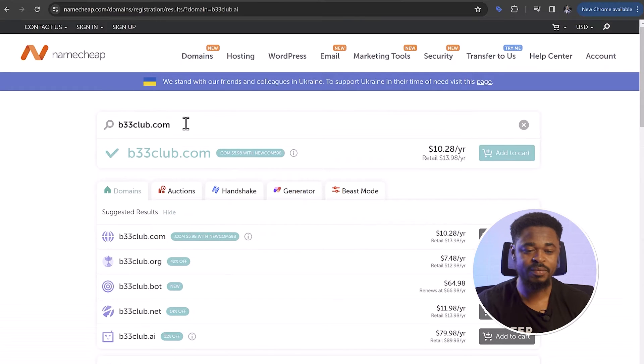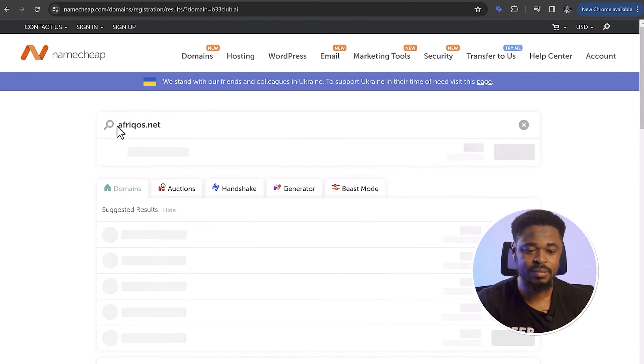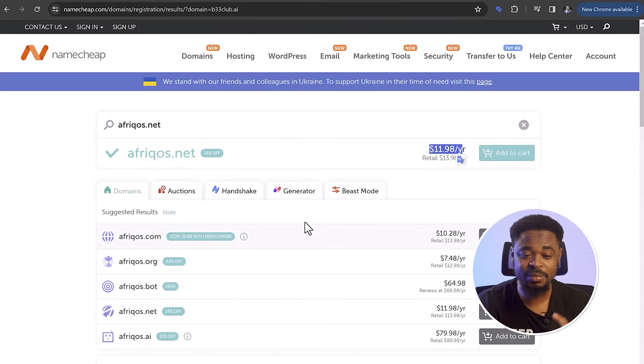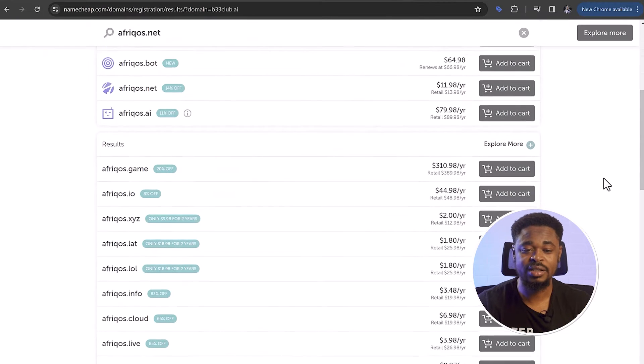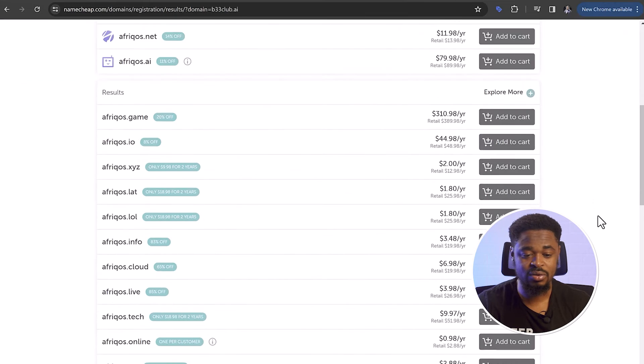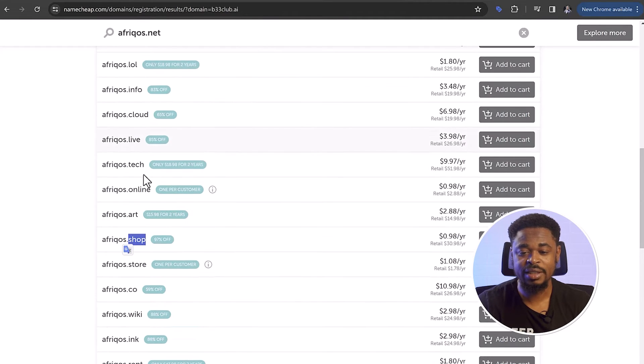You need to come up with a unique name. Let's try africos.net — you can see the .net here is $11. But if you use a unique name, you'll be able to get it for a reasonable price around $10–$12. If you want to get it for $1, you have to use .site, .rent, .wiki, or .shop. If you have an online store, it would be a good thing to use .shop. You'll get it for around $1 using .online as well.